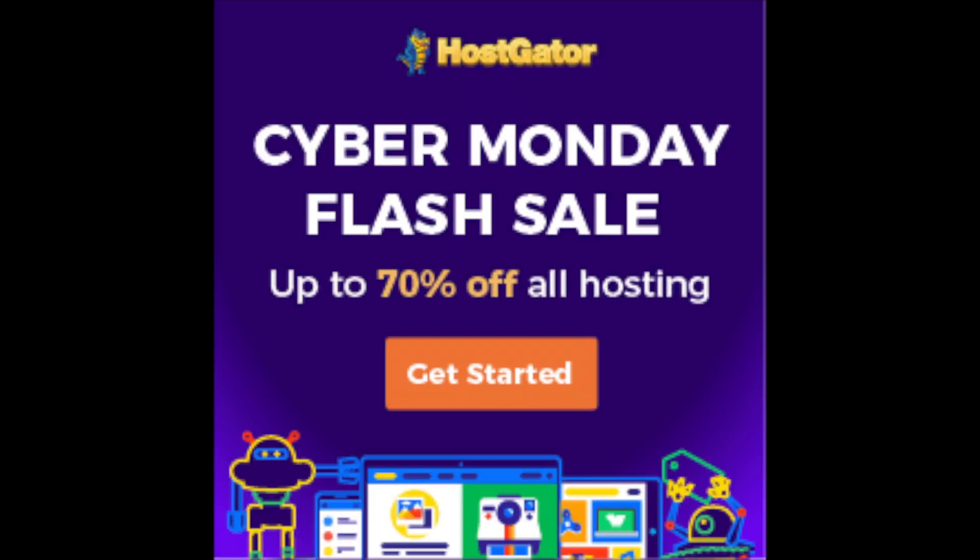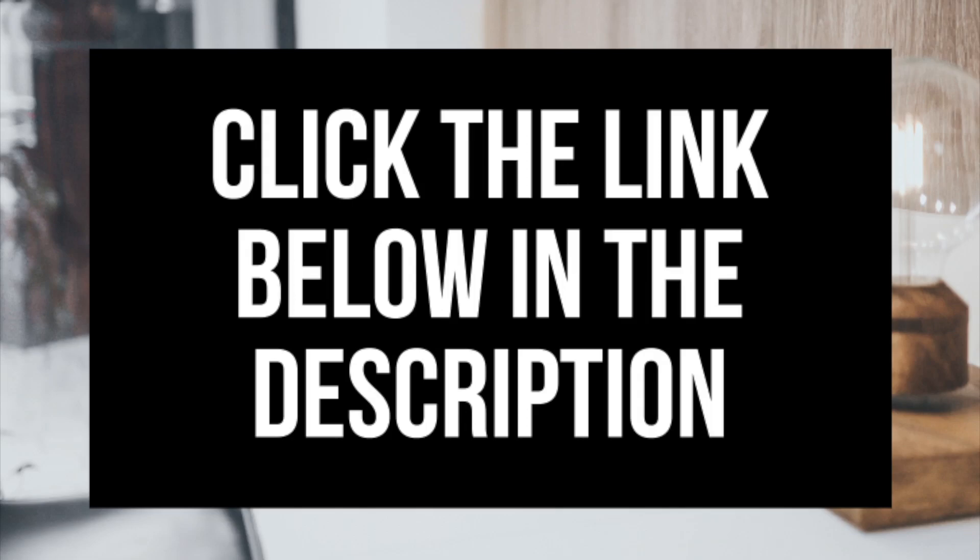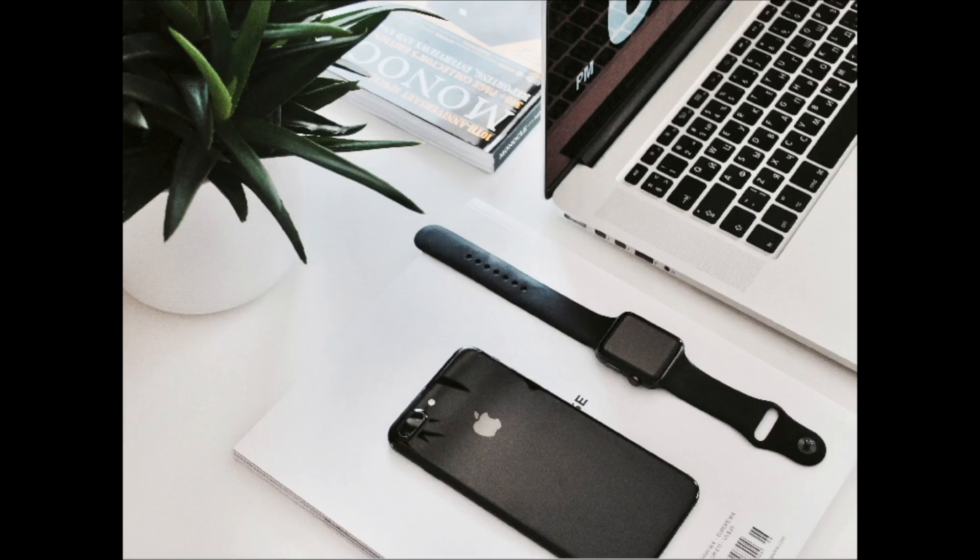Enjoy this Hostgator Black Friday or Cyber Monday sale discount. A little disclosure — the link is an affiliate link; I'll receive a commission which helps support this channel and helps us put out WordPress tutorial videos on a regular basis. Enjoy your discount of up to 70% off.